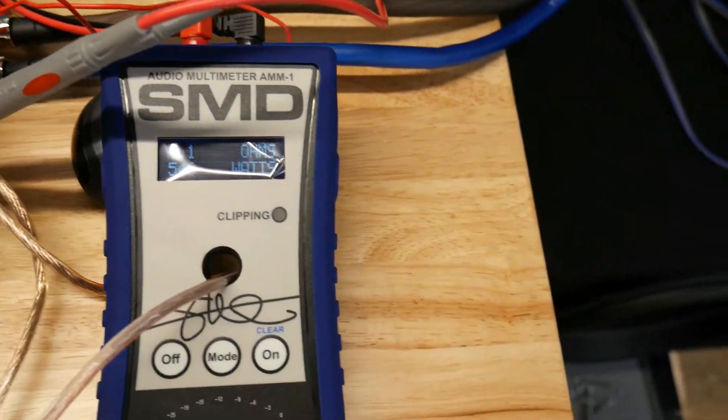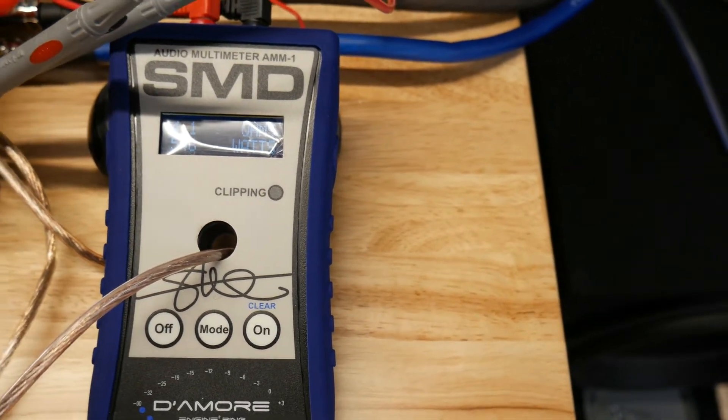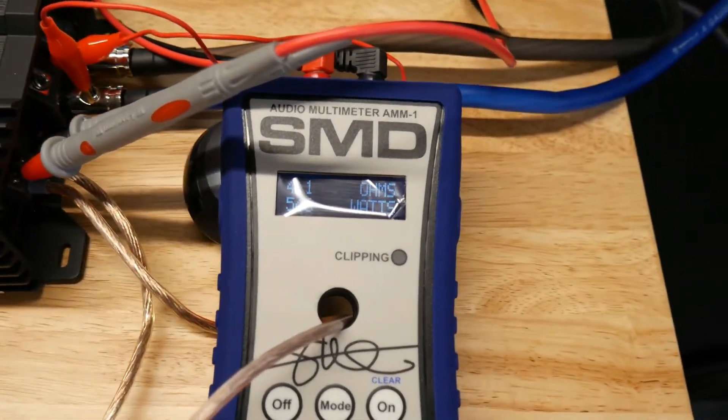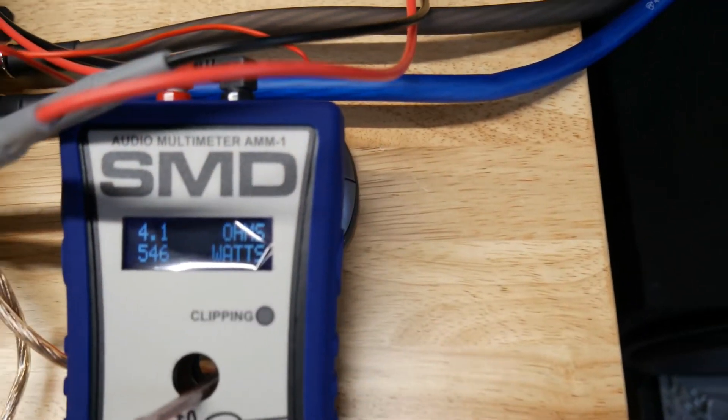546 watts at 4 ohms — that's really shy of the 750 it's rated at. I believe that was similar to the Theta amplifier's reading as well. Let's clear that out.